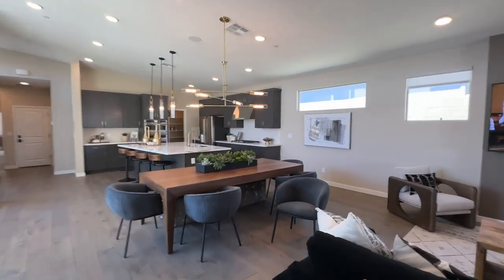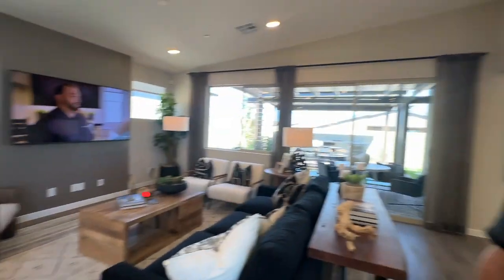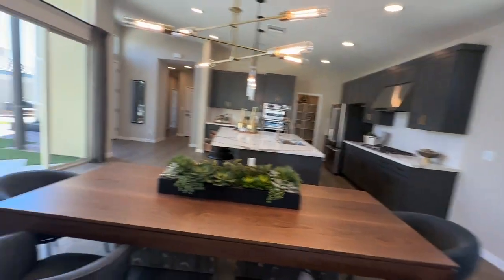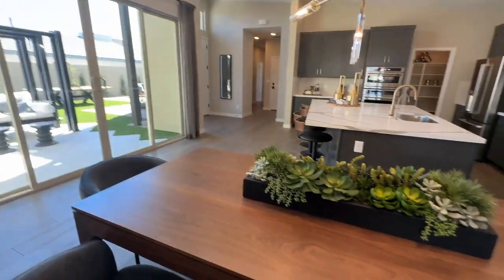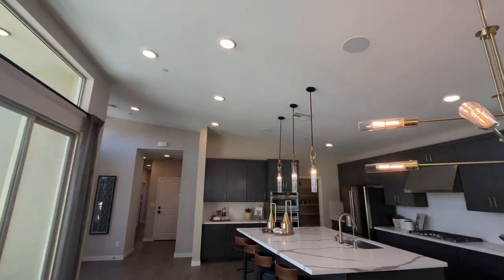If you're thinking about buying a new home here in Vegas or in this community in particular, you need to call me at 702-370-5112, because I live and breathe new construction and I love selling TriPoint homes. They're one of my favorite builders and they do a very good job at their design features.